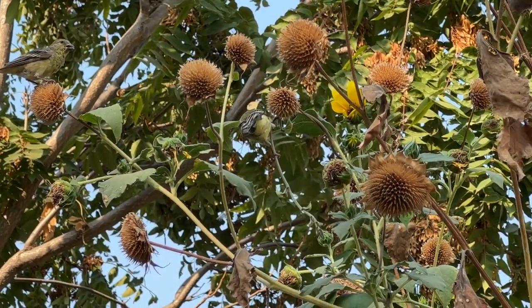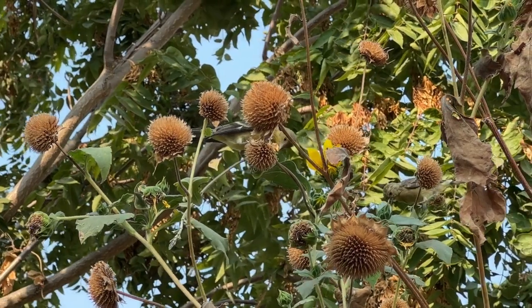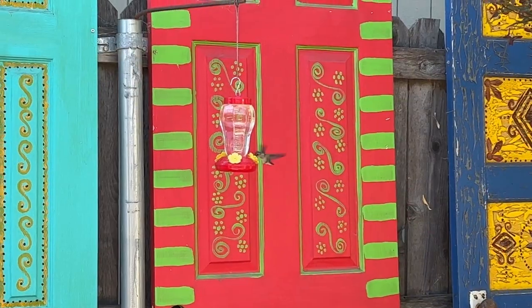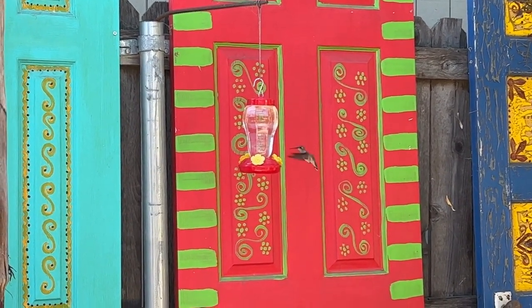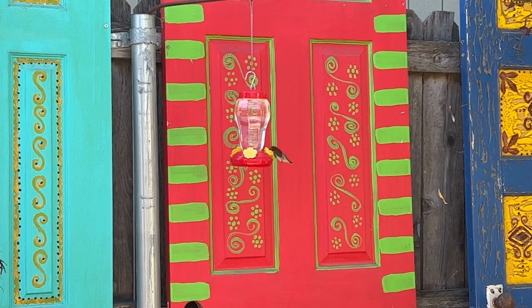One of my favorite things to do in the garden is to just watch the birds, so I always make sure to have fresh bird seed available for them. I especially like the hummingbirds. You've heard the saying 'stop and smell the roses' — well I say stop and watch the birds. It's very therapeutic and relaxing.